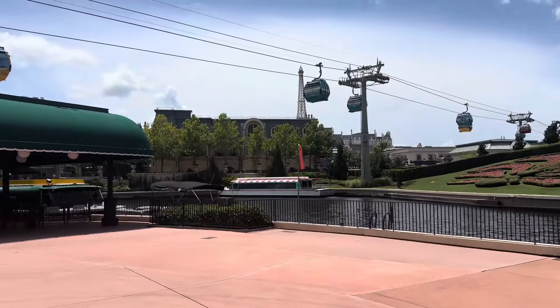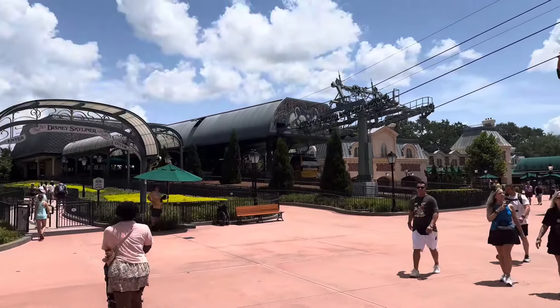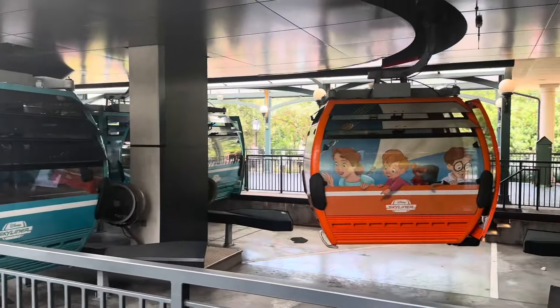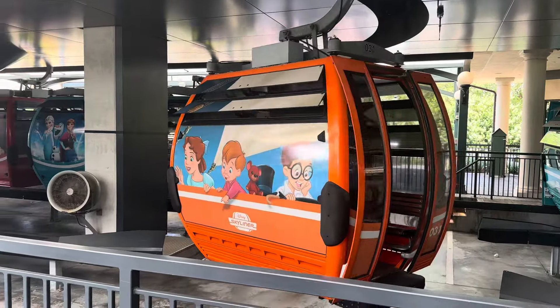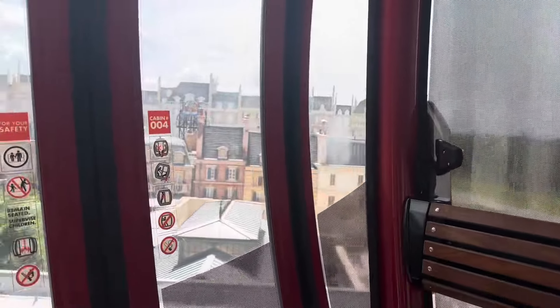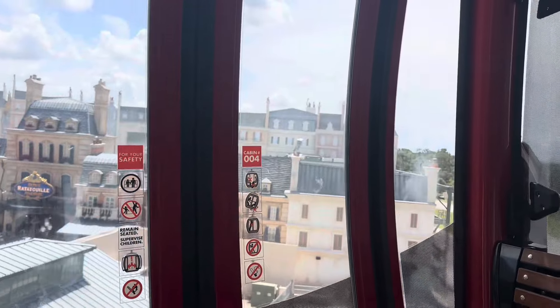I also wanted to note that the boardwalk is within walking distance of Epcot and the Skyliner, and you actually do not need park admission to access the Skyliner. The side of Epcot that it takes you to is World Showcase, so keep that in mind - if you're trying to get to Future World, you still need to go to the front of the park. But if you're just trying to grab dinner from World Showcase, it's definitely convenient staying at the boardwalk.